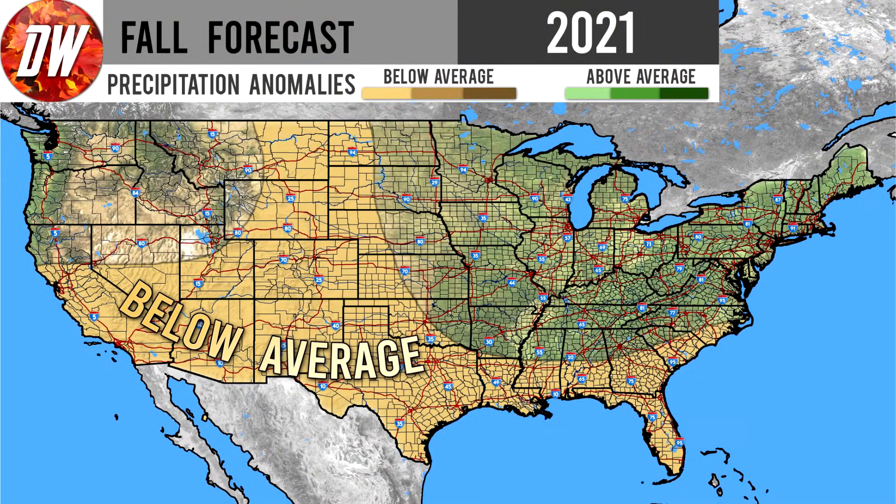First things first, we're taking a look at our precipitation forecast, and as you can see, we are expecting below average precipitation for a lot of the southeast, the southwest especially, and even up through some of the northern plains. This does look very similar to our previous installment of our fall forecast, but I promise there are a lot of differences, and I'm going to break them down and make it as clear as possible where those differences are.